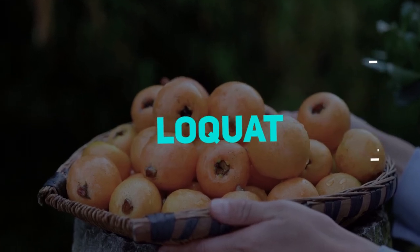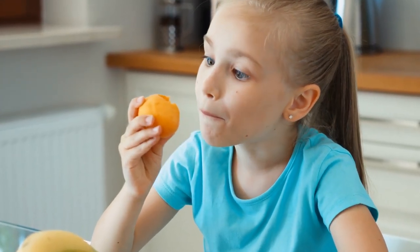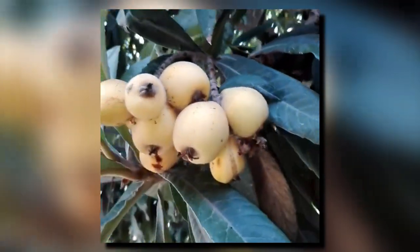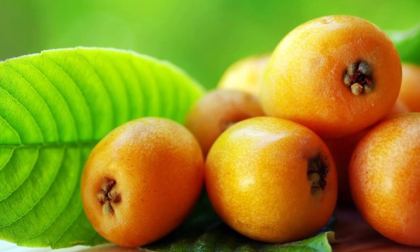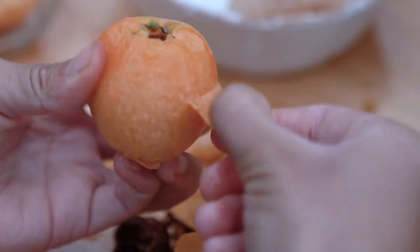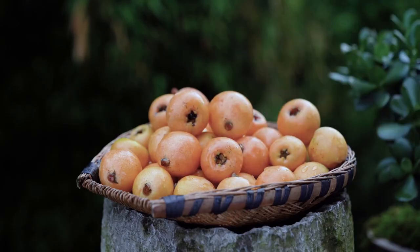Loquat. The loquat looks like an apricot, and like an apricot, the golden flesh of the fruit is eaten. Loquat trees, unusually, bloom in the autumn or early winter, and their fruits mature in the winter or early spring. The fruit is best plucked when it is completely yellow but before it begins to turn orange, as the flavor is strongest at that point. The fruit also has a very thin skin that may be peeled, though most people just don't bother and eat it as is.